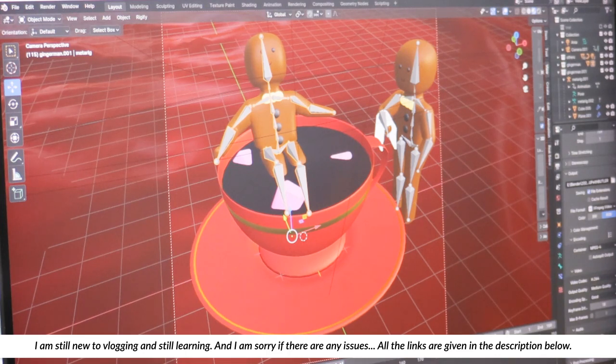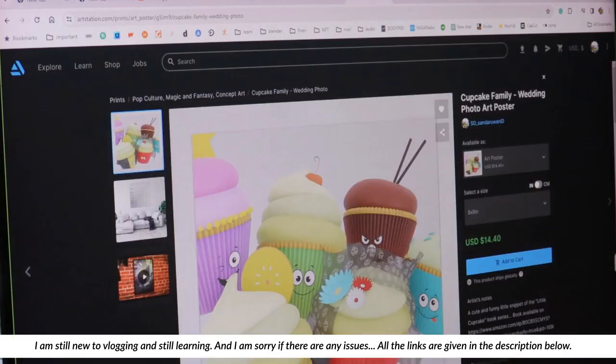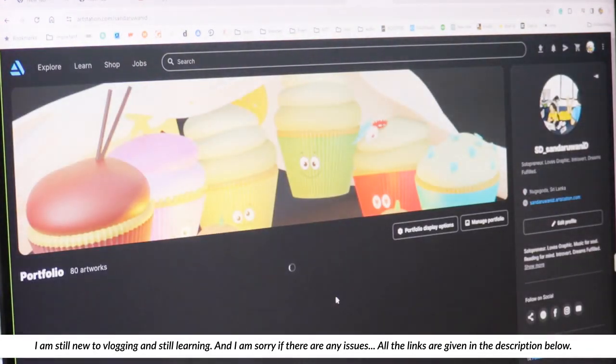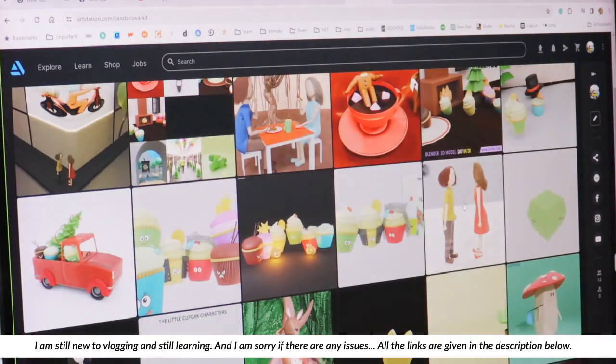I will show you some of my other work now. This is ArtStation, where I share most of my work. Here you will see most of my work.